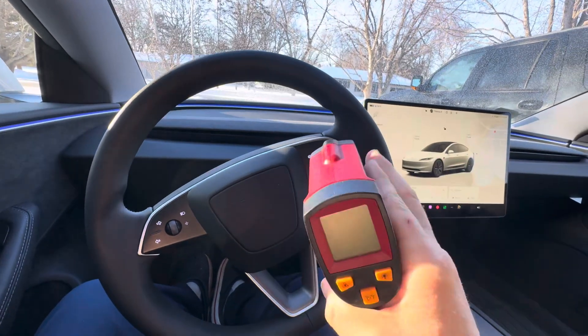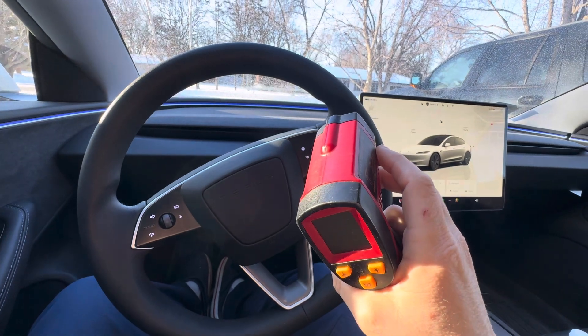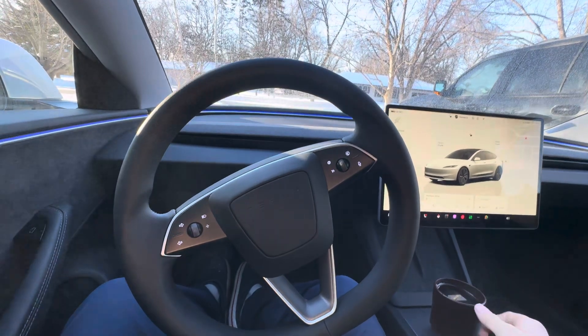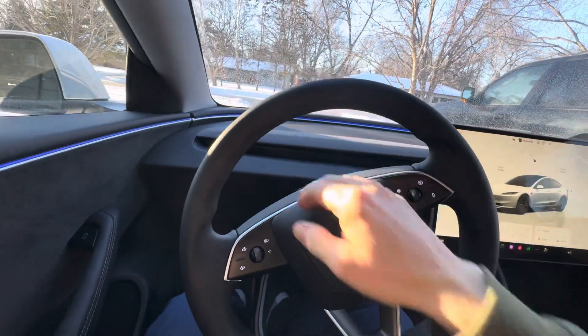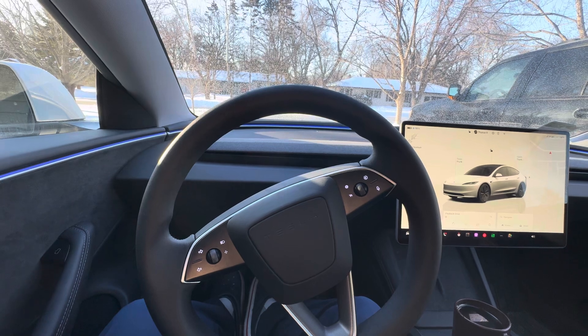I brought my little IR thermometer here to see if I can measure the vent temps. I could even use the service mode in the car if I really wanted to nerd out, but let's see. One minute in, I don't know if the fan is going yet or not — I can hear it.